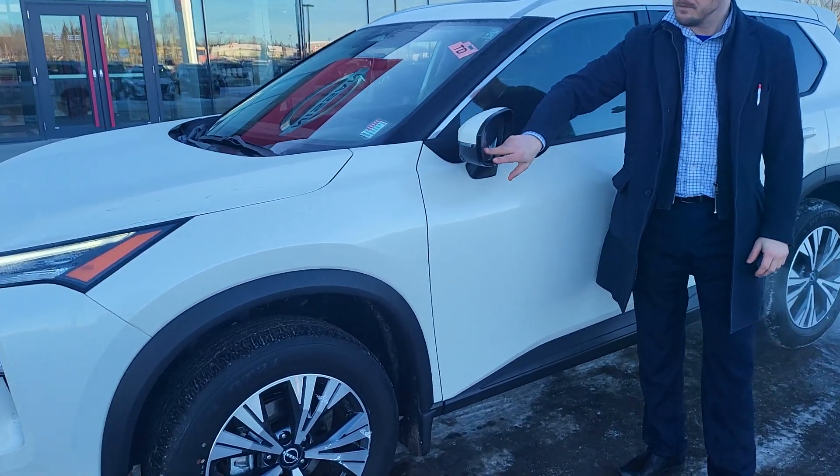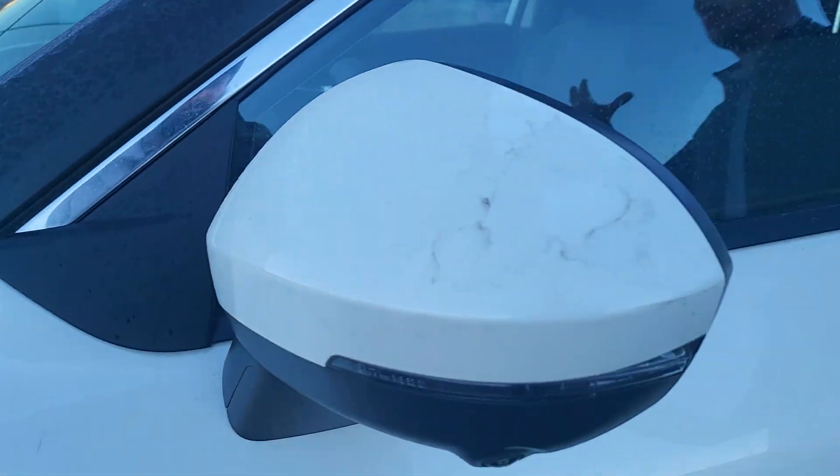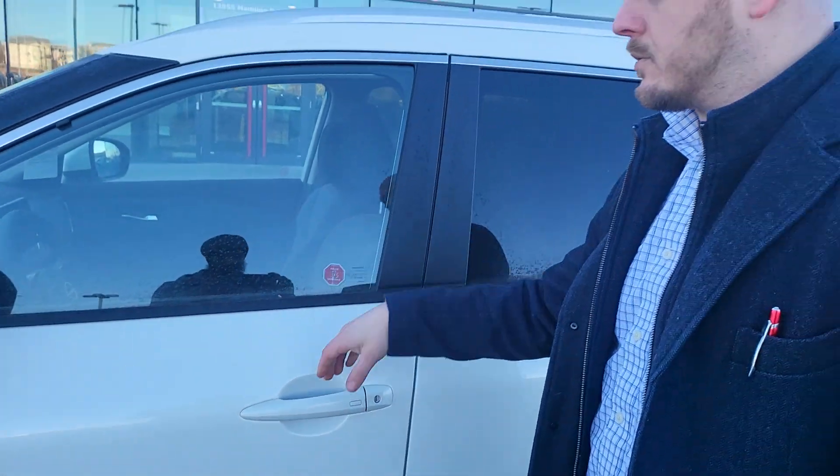You have your breakaway mirrors. Your blind spot warnings are going to be right here, which is so much better because some of them have them inside — but if you're changing lanes, where are you looking anyway? You got your keyless entry: one lock, another unlocks, and another unlocks all the doors.